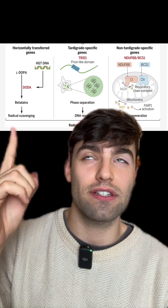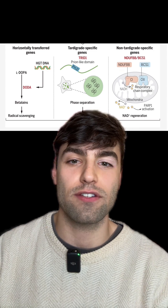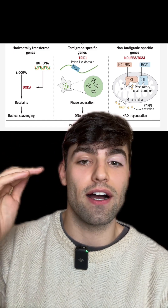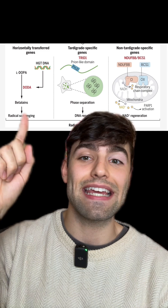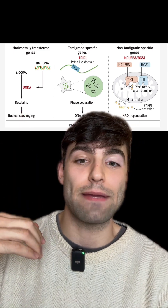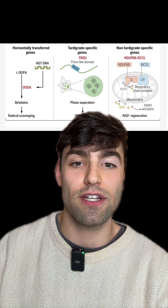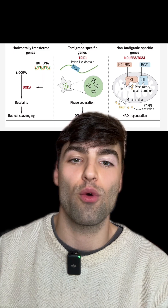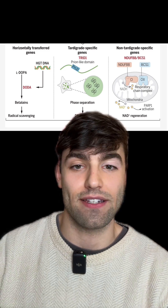It turns out 60 to 70 percent of the harm from radiation is those reactive oxygen species. By cleaning those up, betalains protect the tardigrades. Researchers then implanted these betalains into human cells in a petri dish, and those cells could withstand far more radiation when they had betalains inside them than when they didn't.